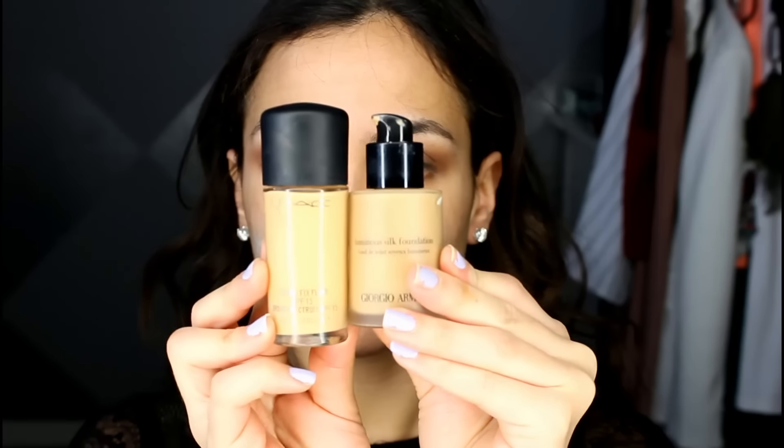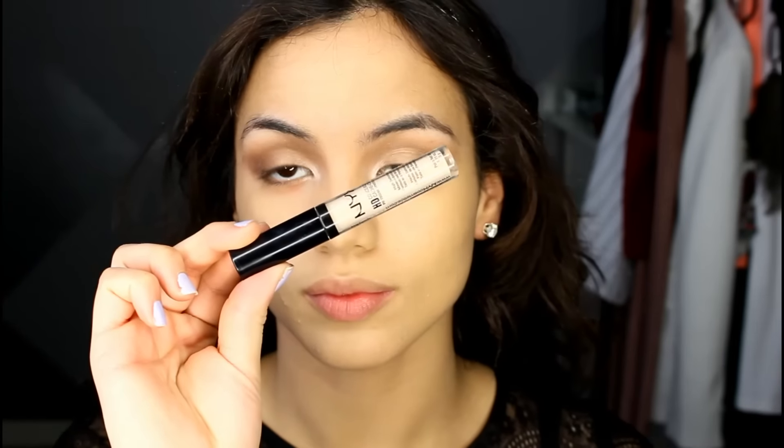For foundation I'm going to mix my Giorgio Armani Luminous Silk in shade 6.5 and my MAC Studio Fix in NC25. This is literally the most perfect foundation mixture for me right now — it stays in place all day, gives a nice glow, and the color is perfect for my complexion. I'm buffing that all over using my Morphe foundation buffing brush.